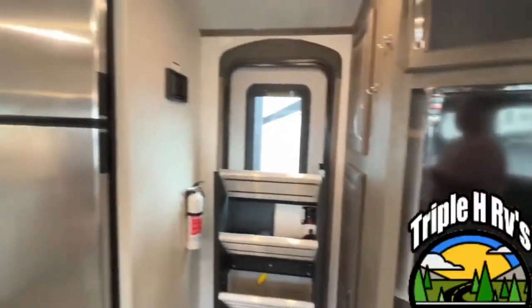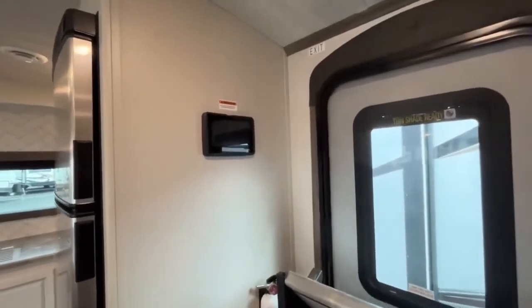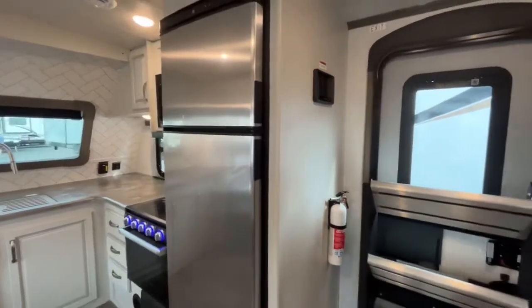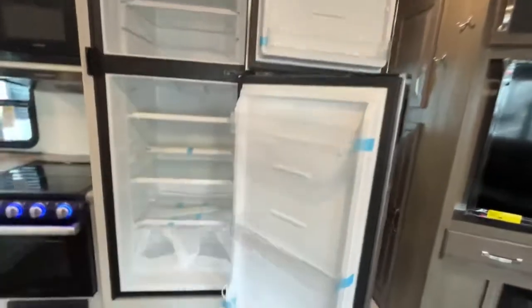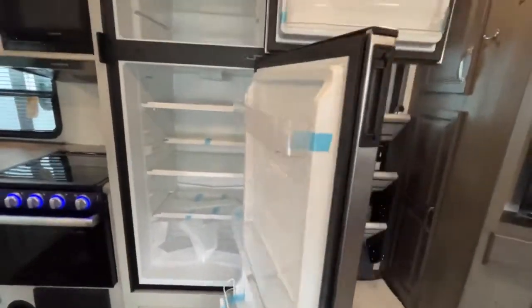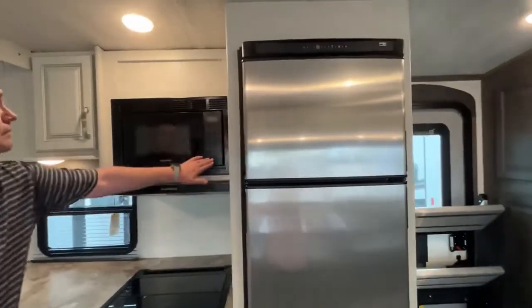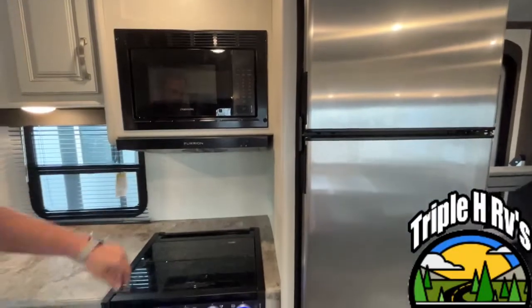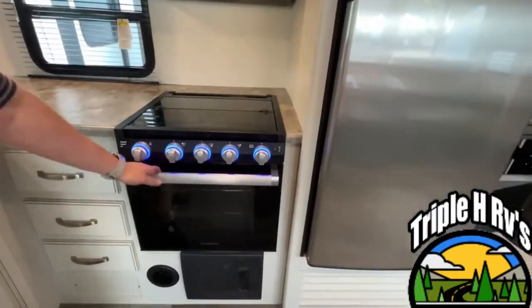This is a nice front kitchen. Your in-command controls are right there. You're going to have a 12-volt compressor fridge. Those are very nice. Coming right on into your kitchen — a nice microwave and vent. You do have a three burner stove with an oven.